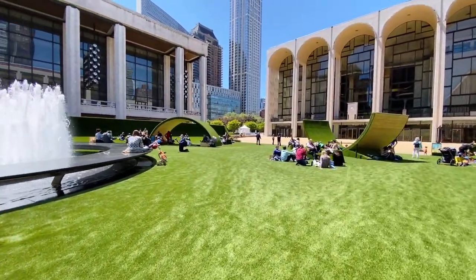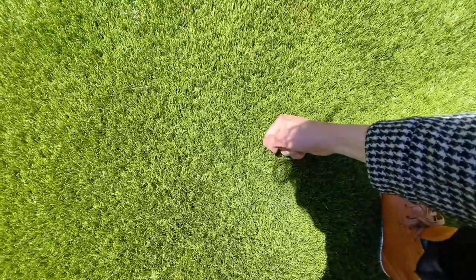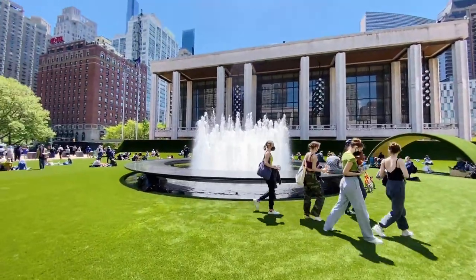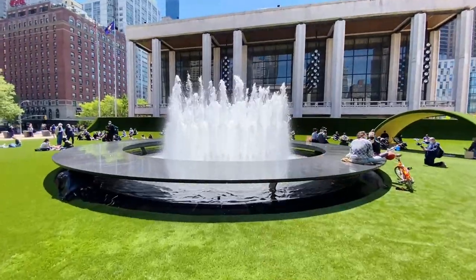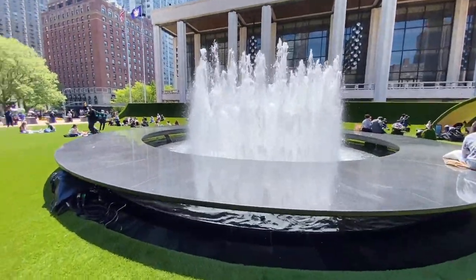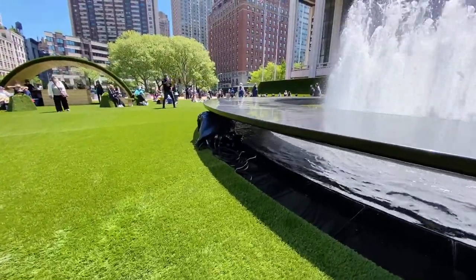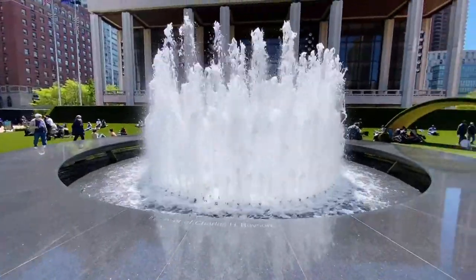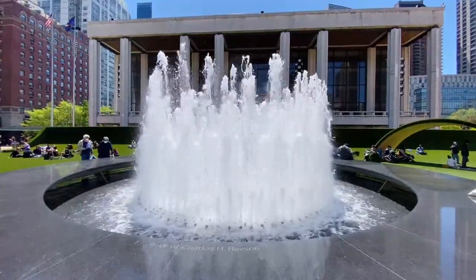They decided to build this huge lawn in collaboration with Mimi Lane, who designed it. Originally she designed it to be actual grass, but instead she opted for AstroTurf. Here's the famous fountain — each individual nozzle is individually programmed. You can actually see the controls and the piping down here, all in honor of Charles H. Reddison.